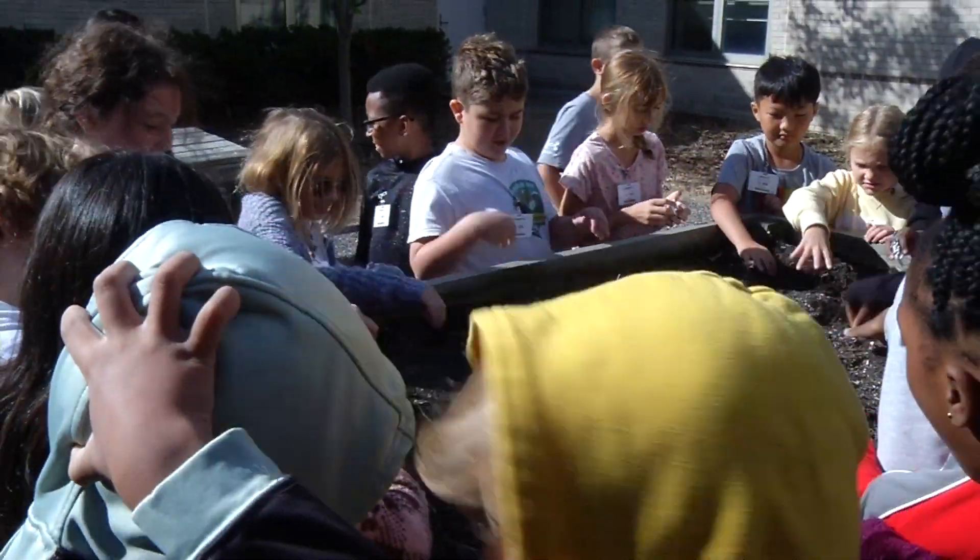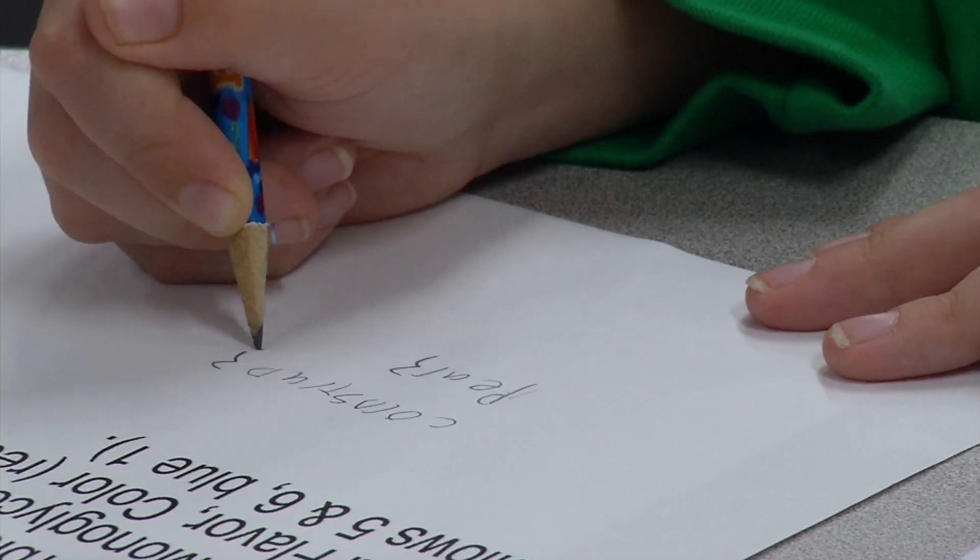We typically will start with science standards and build our value-added projects around those science standards. We'll bring in math standards, we'll bring in ELA — English language arts standards — and try to show the kids how all of it really flows together.